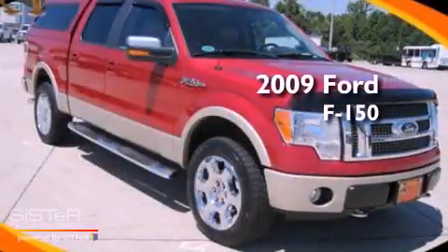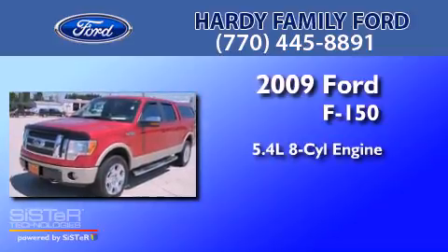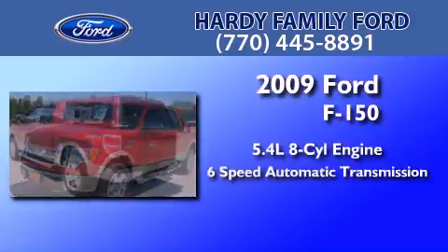This is a 2009 Ford F-150. It features a 5.4-liter 8-cylinder engine and a 6-speed automatic transmission.